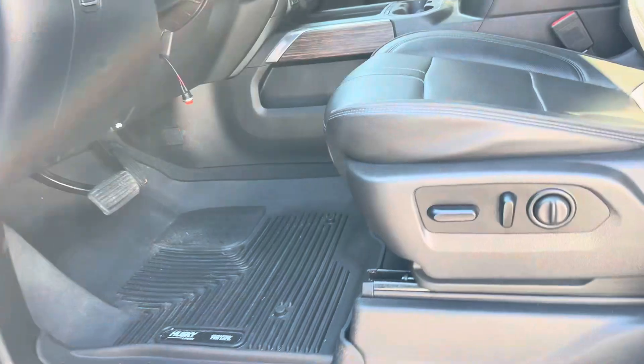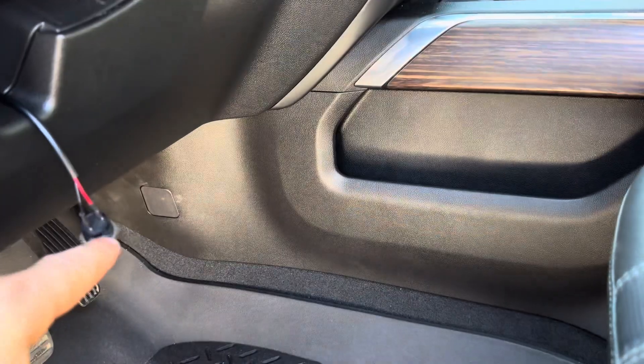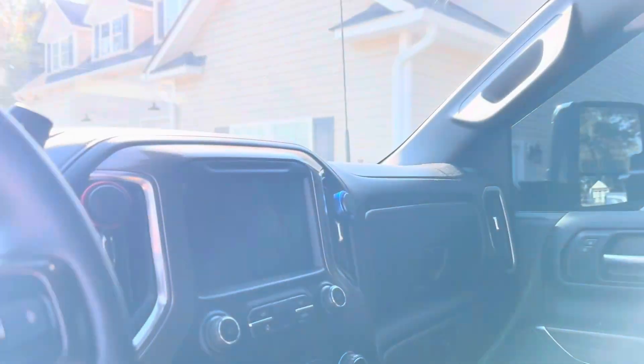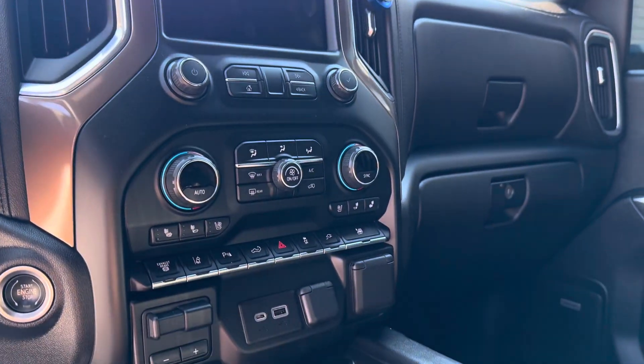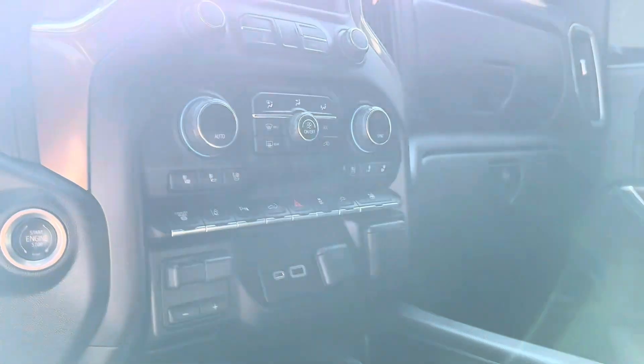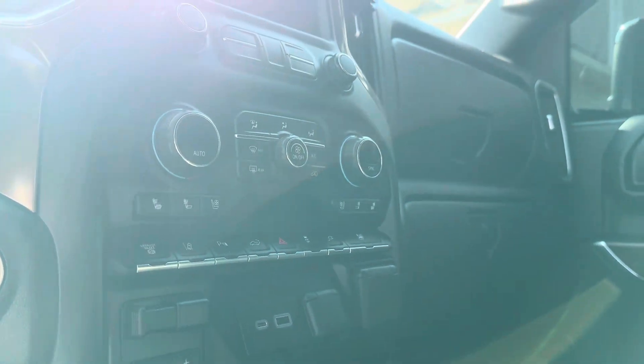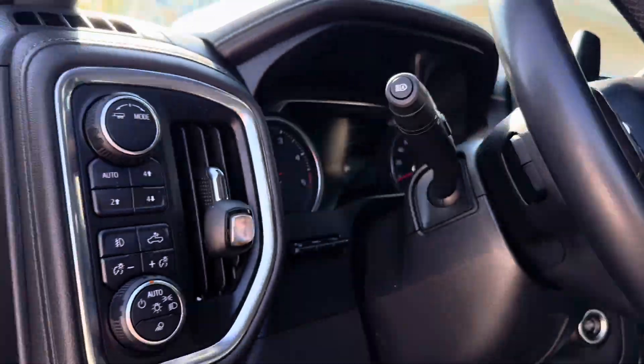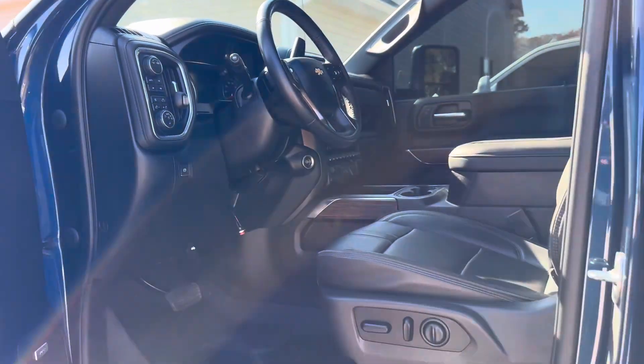Flawless interior with Husky floor mats. There's a little switch there — getting ready to have that mounted for those extra lights. Wireless phone charger, sunroof, embroidered High Country seats. Heated and cooled seats, memory seats, parking assist, power folding tailgate, 360 camera system, trailer brake control — this truck has it all.